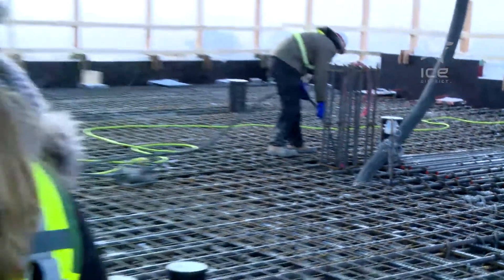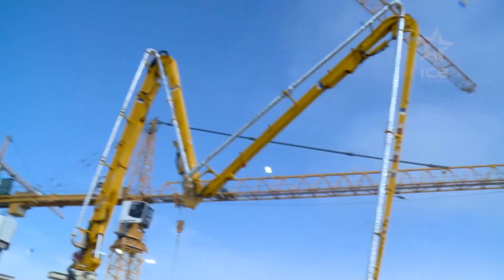After 18 months of planning, the largest elevated concrete core in Canadian history is finally underway. Enough concrete is being poured here today to fill an Olympic-sized swimming pool. This is all happening on the 30th floor of the Stantec Tower, or the amenities floor for Sky Residences. Ice District continues to reach new heights and milestones.